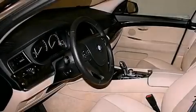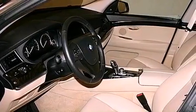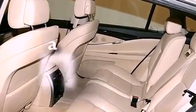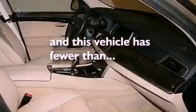It also features a double wishbone independent front suspension, automatic collision notification, adaptive brake lights, cornering lights, and this vehicle has less than 12,000 miles.